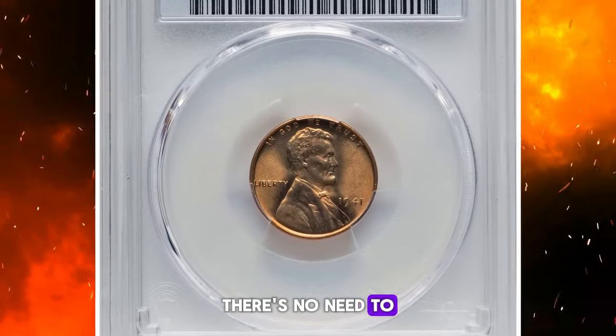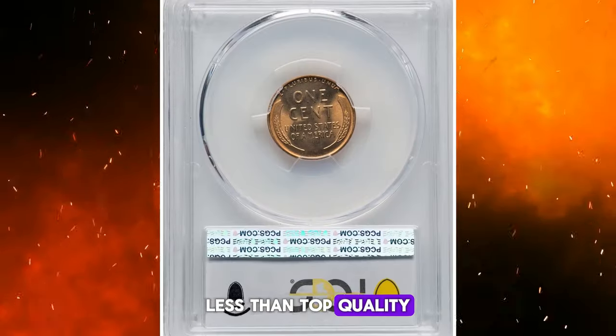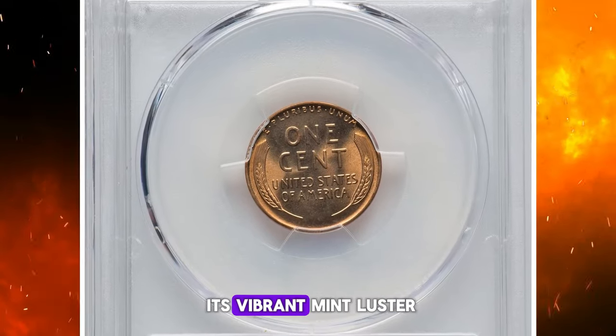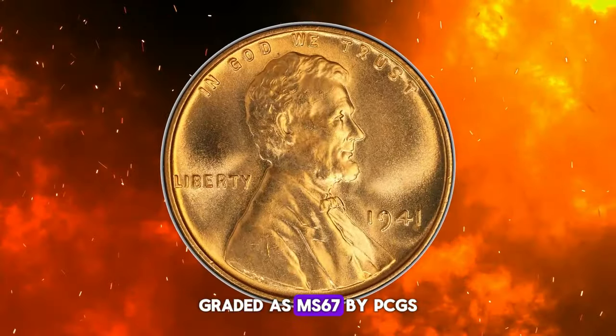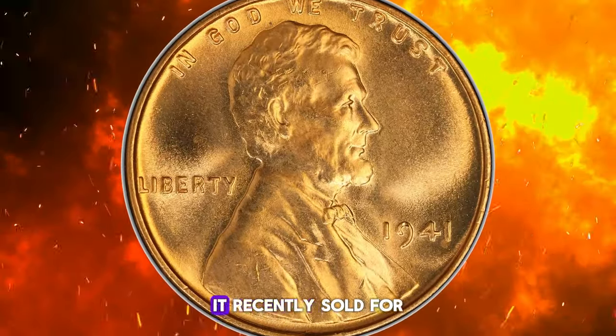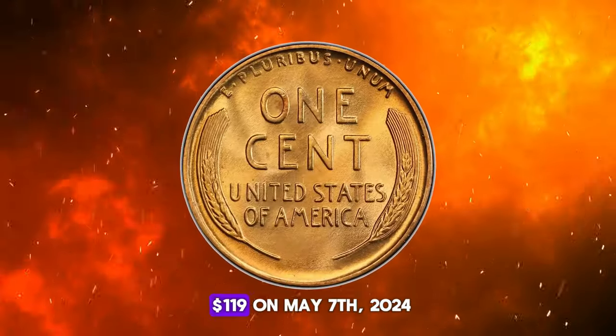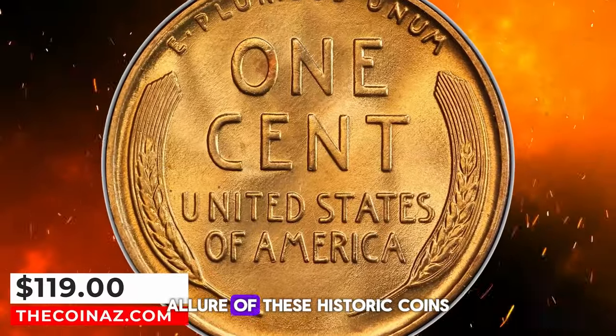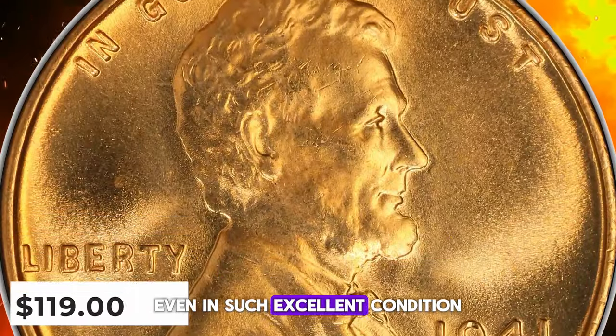When it comes to this coin, there's no need to settle for anything less than top quality. Take, for example, this superb gem with its vibrant mint luster, graded as MS67 by PCGS. It recently sold for $119 on May 7, 2024. It's a testament to the enduring allure of these historic coins even in such excellent condition.